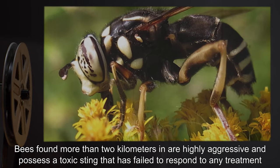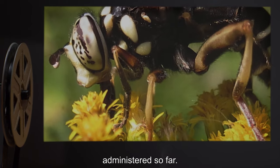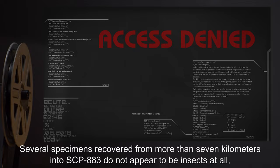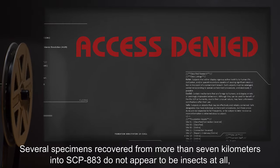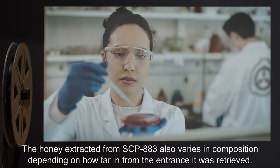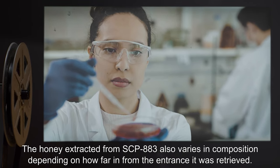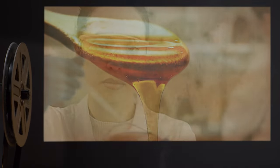Bees found more than two kilometers in are highly aggressive and possess a toxic sting that has failed to respond to any treatment administered so far. Several specimens recovered from more than seven kilometers into SCP-883 do not appear to be insects at all, possessing [DATA EXPUNGED]. The honey extracted from SCP-883 also varies in composition depending on how far in from the entrance it was retrieved.